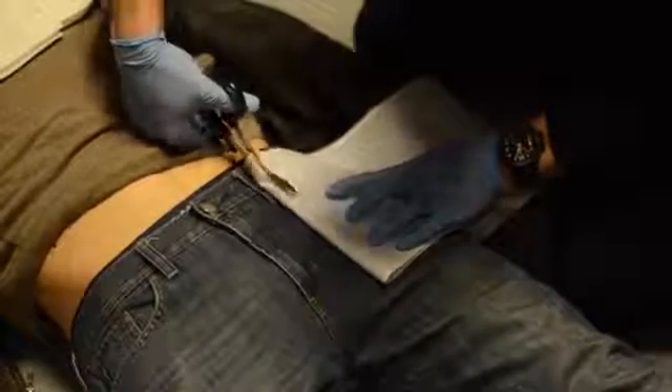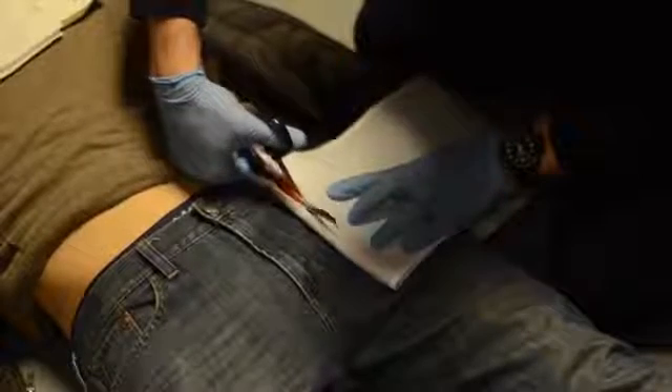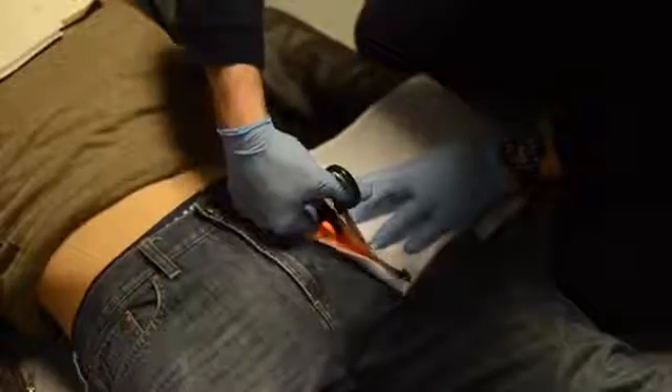Once positioned, trim the belt to fit using trauma shears or, if necessary, a blade. Cut the near end of the belt, leaving 3 to 4 inches from the midline, just as you did for the opposite side.